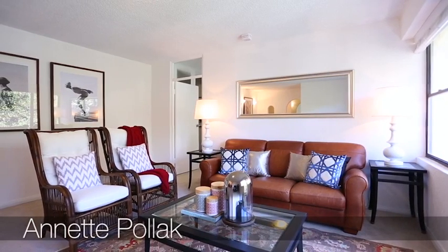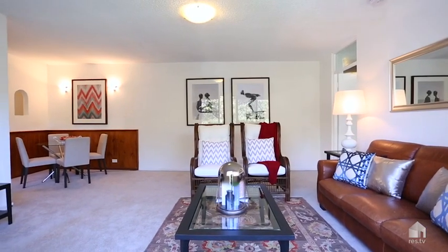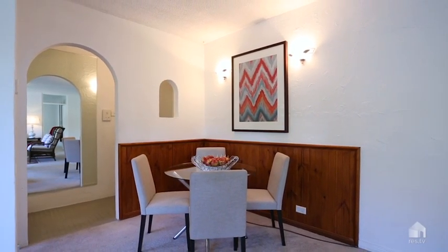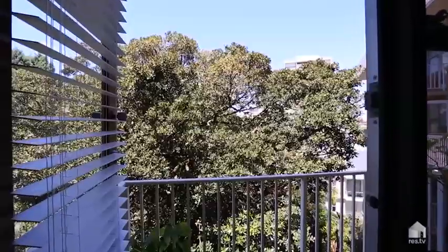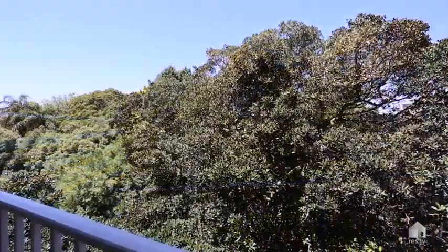My first impressions coming into this lovely apartment is actually the size of the living area. For a one-bedroom apartment it is really very spacious. It's very light. There's a lovely outlook as you walk out onto the balcony — it's just this beautiful tree, and just sitting here in the lounge room, it gives you such a sense of peace and tranquility.